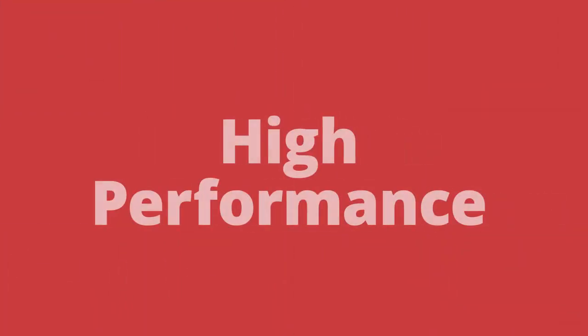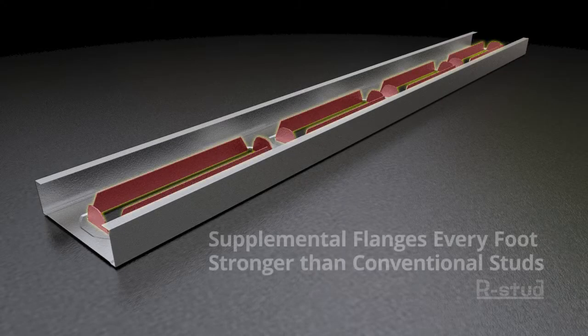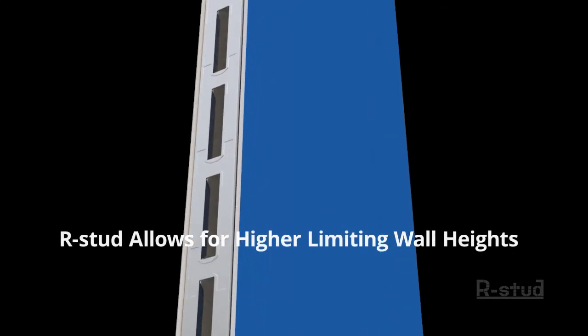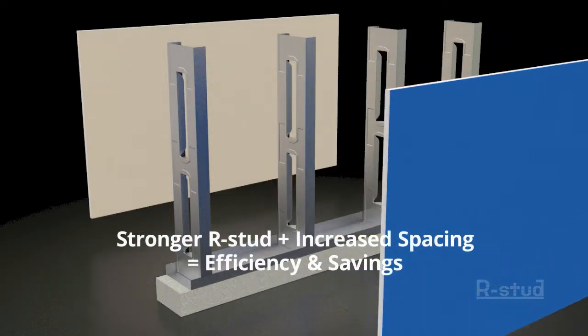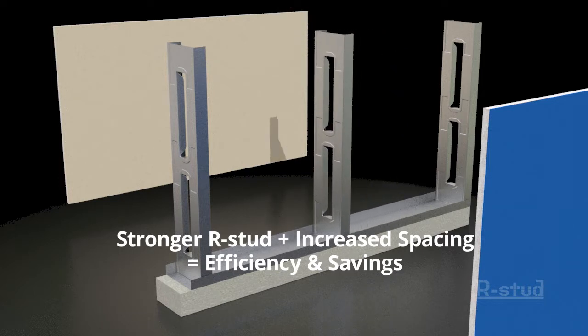High Performance. Because the R-Stud is made with supplemental flanges every foot, it is stronger than conventional studs. This increased strength means that the walls can be taller. It also means that stud spacing can be increased, using less studs, half the gypsum, and less labor.